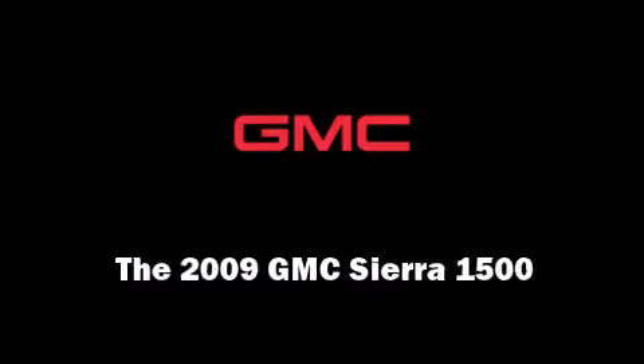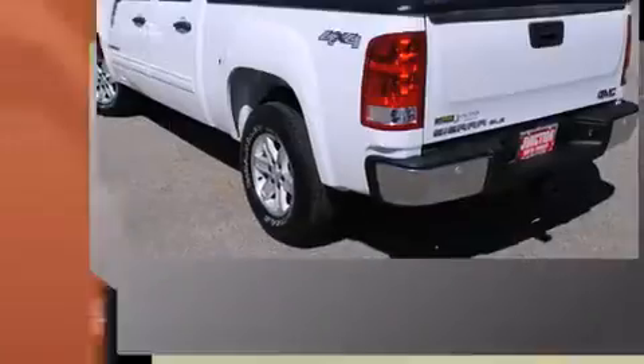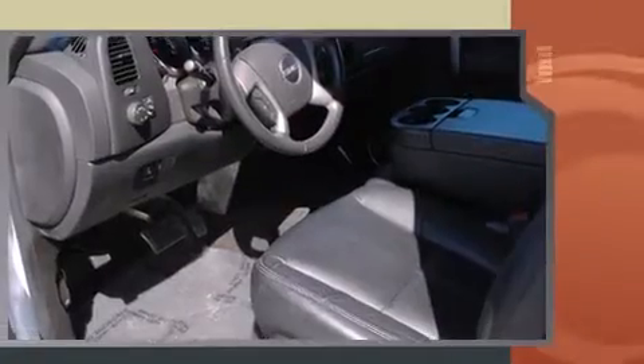Outstanding design defines the 2009 GMC Sierra 1500. With less than 40,000 miles on the odometer, you can be confident that this pre-owned vehicle will provide you reliable transportation.